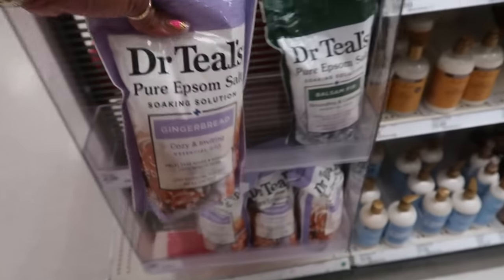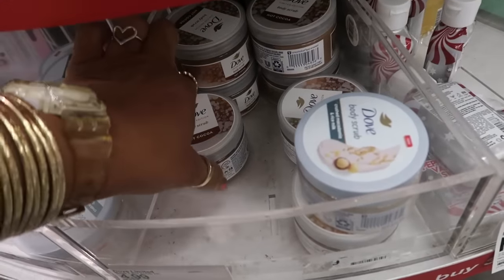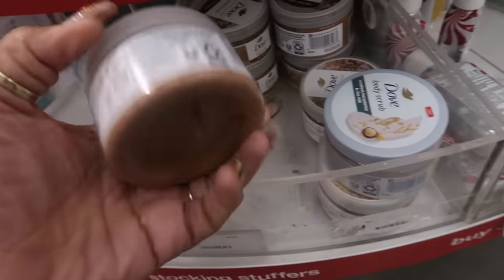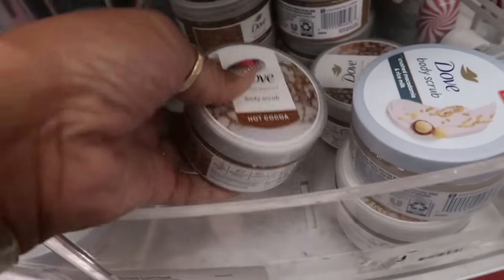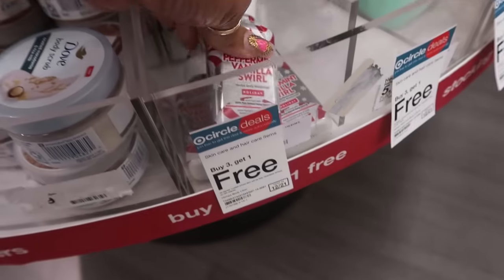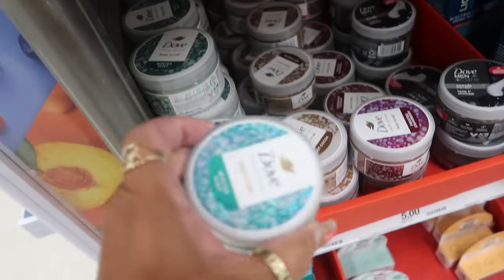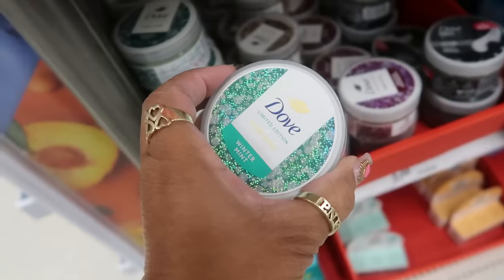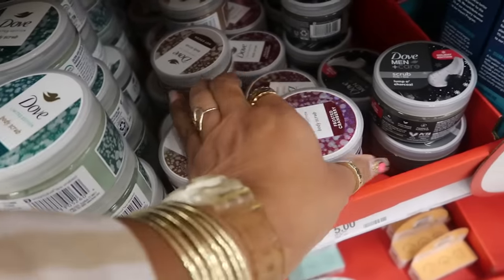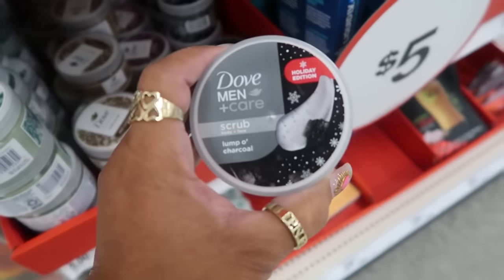They also have the balsam fir and there's only one left. These are $4.99 — I'll pick up both of those. They brought back the Dove body scrub: the hot cocoa, which I tried last year and it wasn't really my favorite, plus the small peppermint vanilla swirl. Buy three get one free, $4.99 each. They're still putting out more body scrubs — there's winter mint, hot cocoa, frosted cranberry, and lump of charcoal.